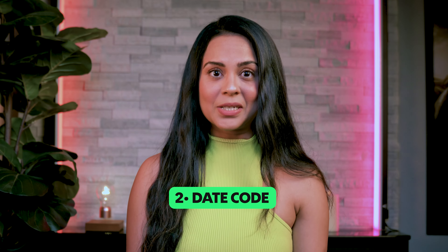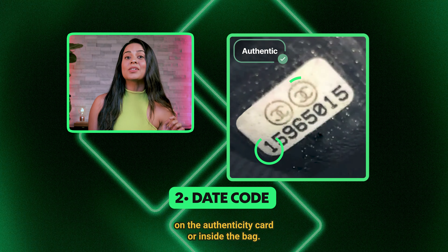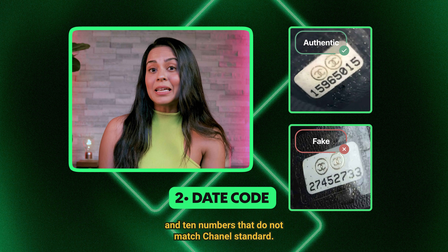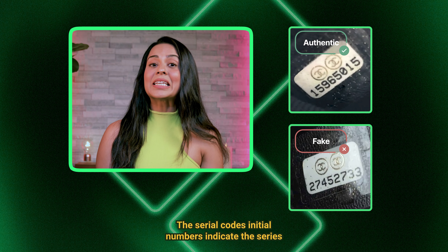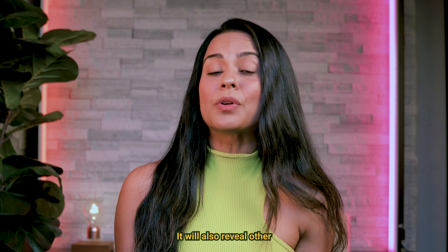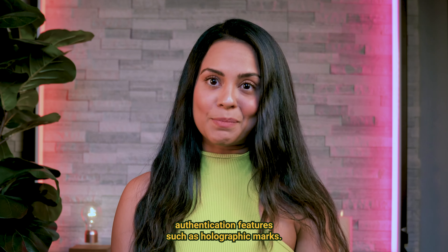2. Date Code. Look for thinner CC logos and thicker numbers on the authenticity card or inside the bag. Fake bags often have a thick CC logo and thin numbers that do not match Chanel's standard. The serial code's initial numbers indicate the series and the season of the bag's creation, and will also reveal other authentication features such as holographic marks.